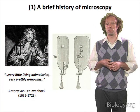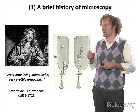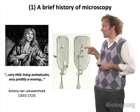One of the earliest microscopes was the device developed by Antony van Leeuwenhoek, and it was so simple that it had just a single lens. That small lens at the top of the device is mounted on a metal plate.